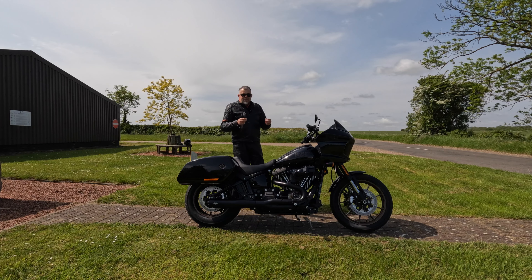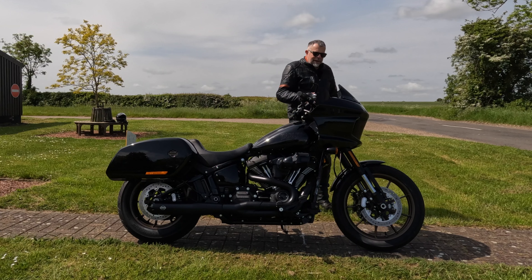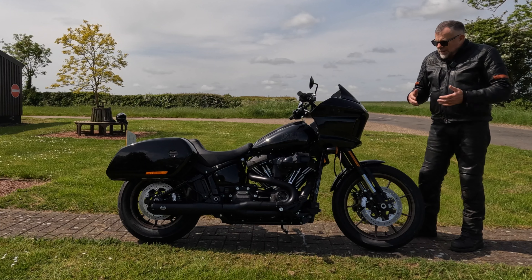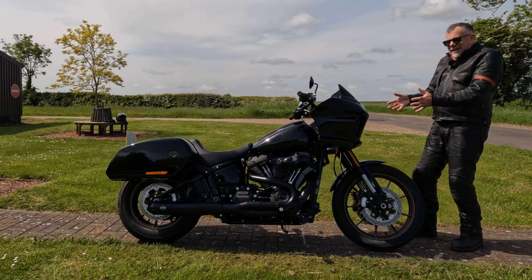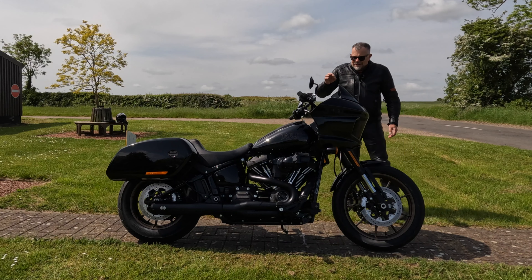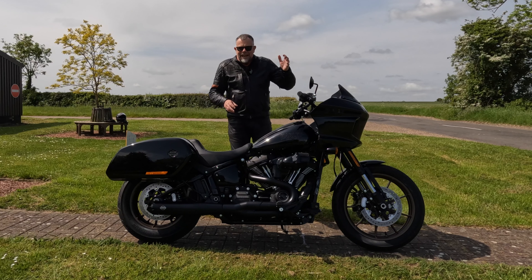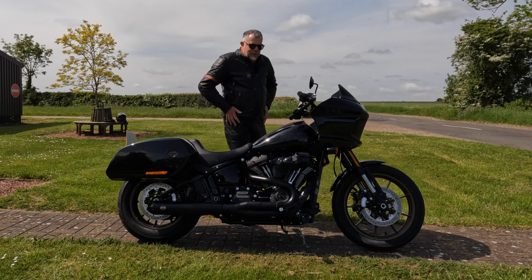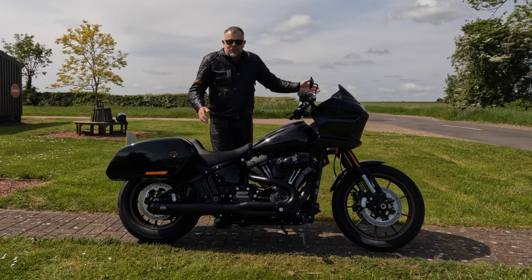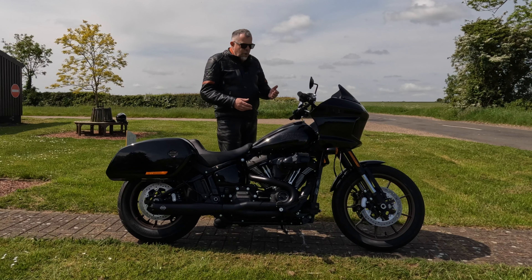That's the great thing about Harley Davidson — you can have the bike exactly as you want it with no issue. The Low Rider ST — it's a great bike, I'm really enjoying it. There are quite big differences between Harley Davidsons. I know a lot of the engines are the same, they look similar, but they are different bikes — the way they work, the way they ride. This has a lot of similarities to Fat Bob in terms of the way it corners — it's planted, it's stable.